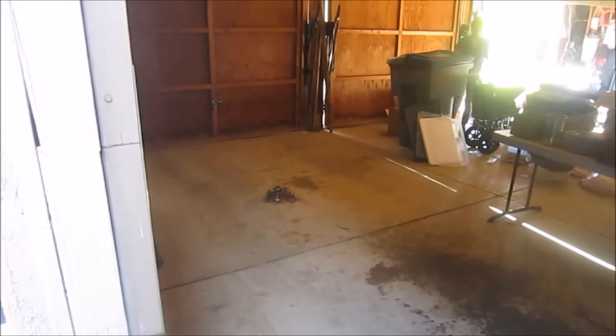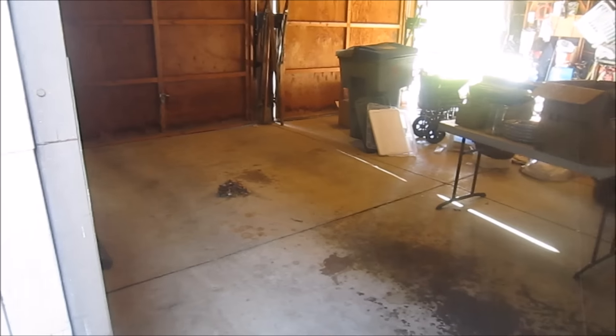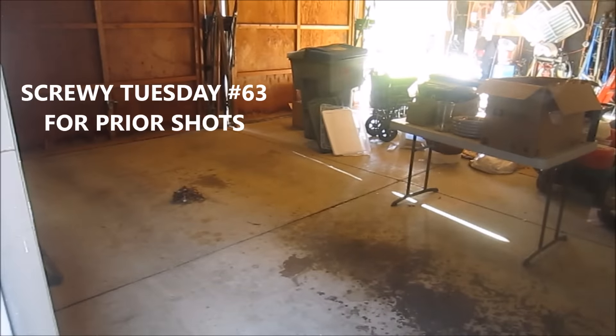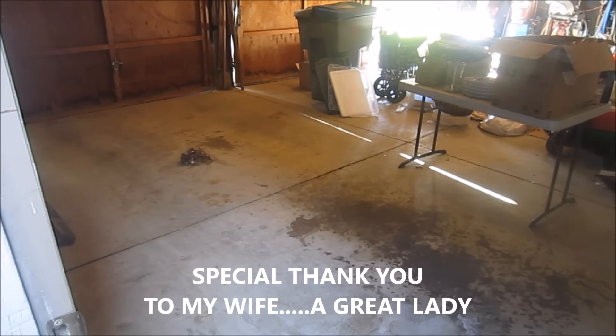We're standing — or you're standing — in the doorway looking into the start of a wood shop here at my house. As I mentioned last week, I was looking to move into here, and Saturday was quite an eventful day. I got great help from my wife, who doesn't want to be on video, and I got the shop cleaned up and I'm looking to start moving machinery tomorrow morning.